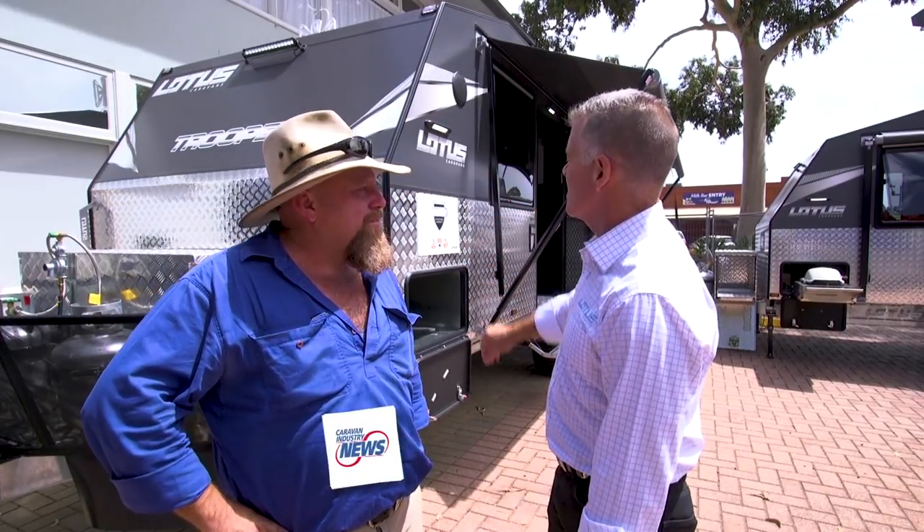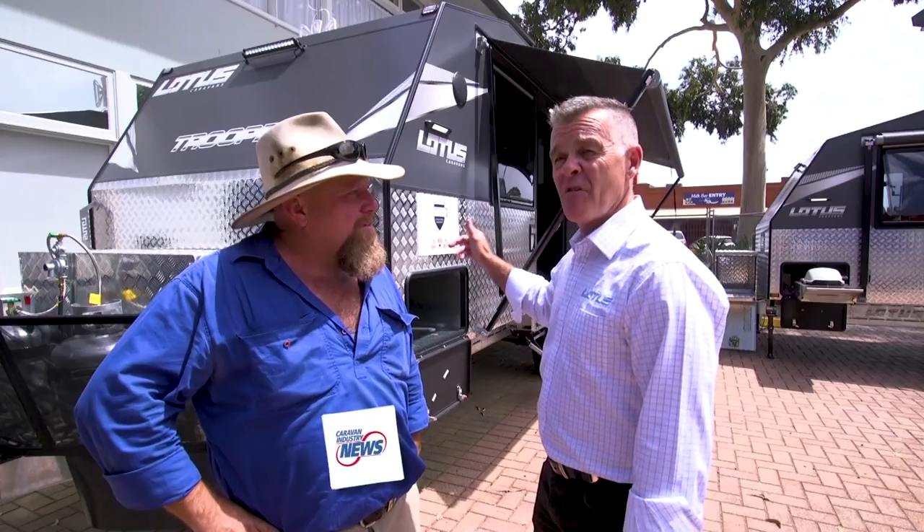2018 Wano, what's new at Lotus Caravans? Mate, we've just relaunched the new Trooper. Have a look at this. New wheels, new colour schemes, five-year off-road warranty.